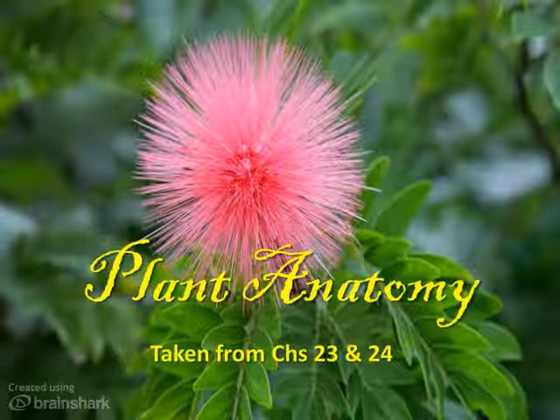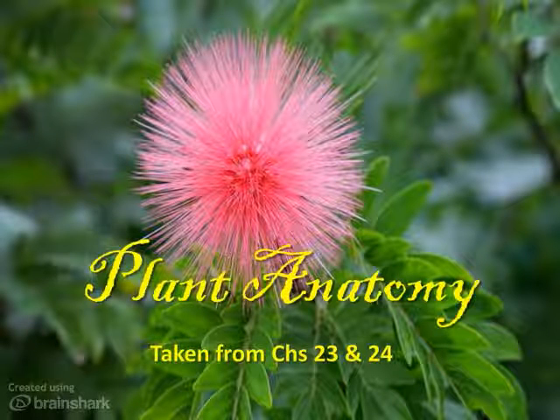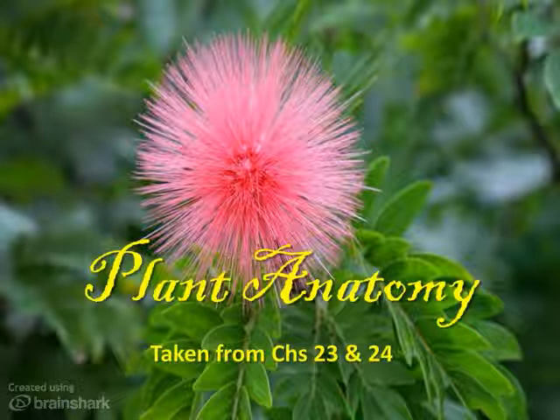Have you ever wondered if plants were really alive? Compared to animals, they don't seem to do much. Yet, in one sense, plants have been more successful than animals. Individual plants outnumber animals 100 to 1. They also make up far more of the Earth's biomass. So it's only fair to admit plants must be doing something right.